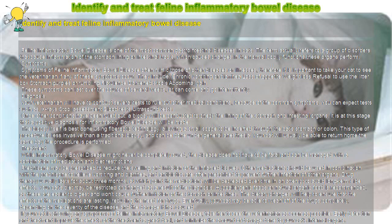X-rays, stool assessment, blood tests, and ultrasound tests. Once other conditions have been ruled out, a biopsy will be conducted to check the lining of the stomach and intestinal organs. It is at this stage that a positive diagnosis for inflammatory bowel disease will be made.